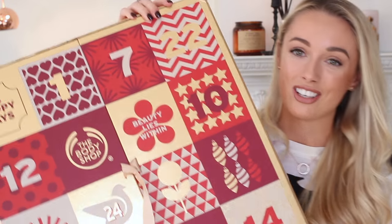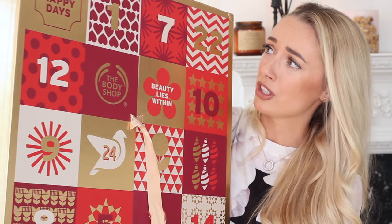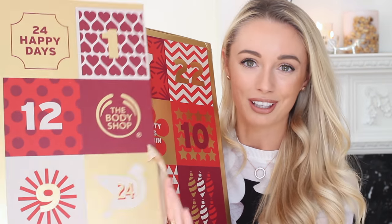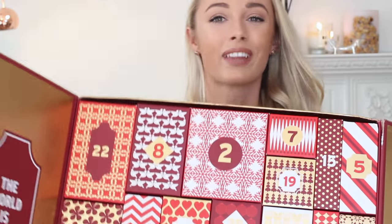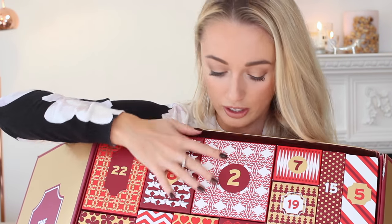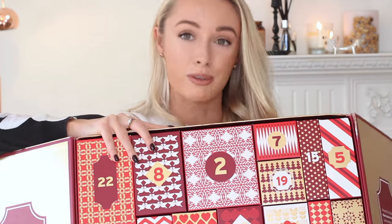The biggest one I've saved till last — the Body Shop advent calendar. As I mentioned in my blogger mail unboxing, they have four different calendars this year at four different price points. This one is the 24 Happy Days: Beauty Lies Within. It is just absolutely mega — you need somewhere impressive to put it. Inside you've got all of these drawers — another 24 treats to open every single day right up until Christmas Eve.